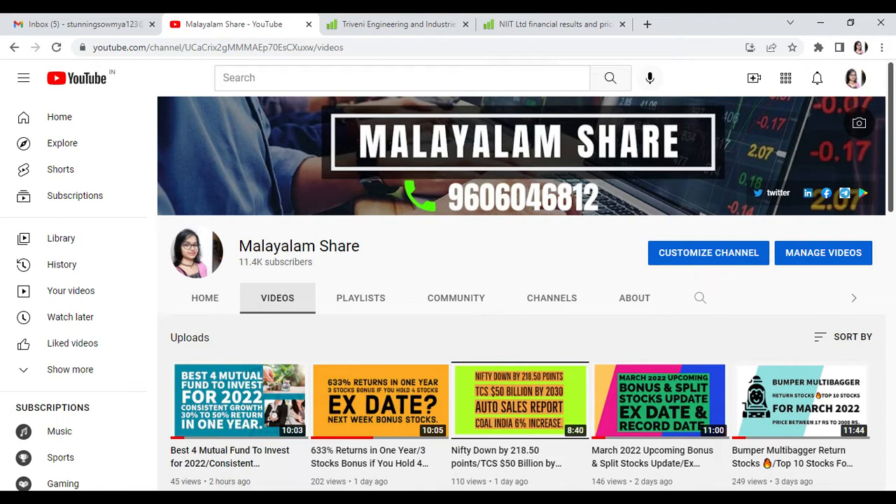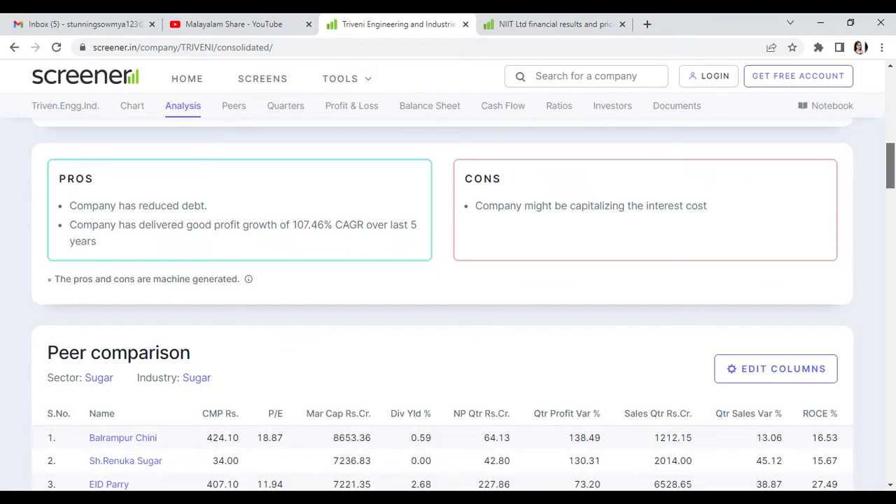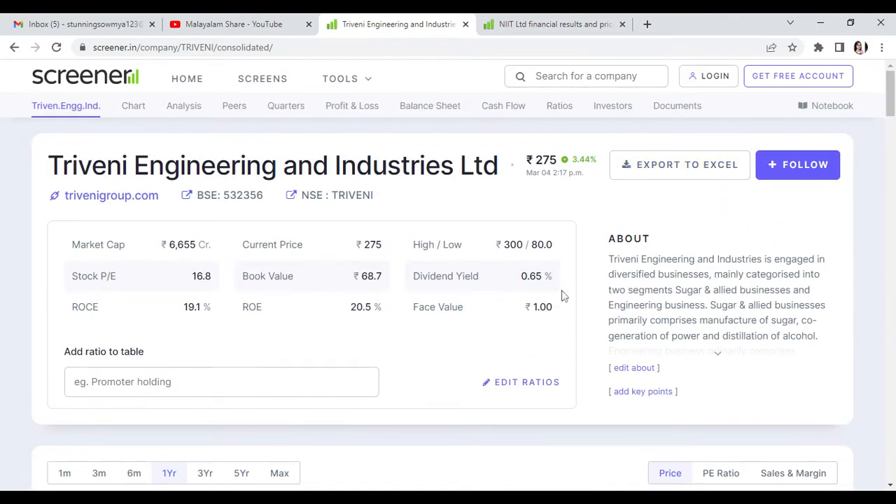The first stock is Triveni Engineering and Industries. This stock is at 275 rupees. It is in the sugar sector and is a swing trading stock.